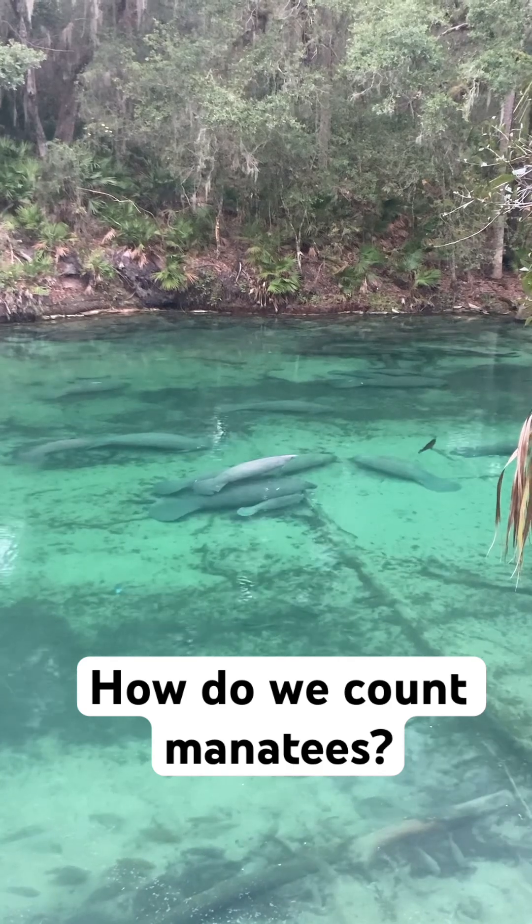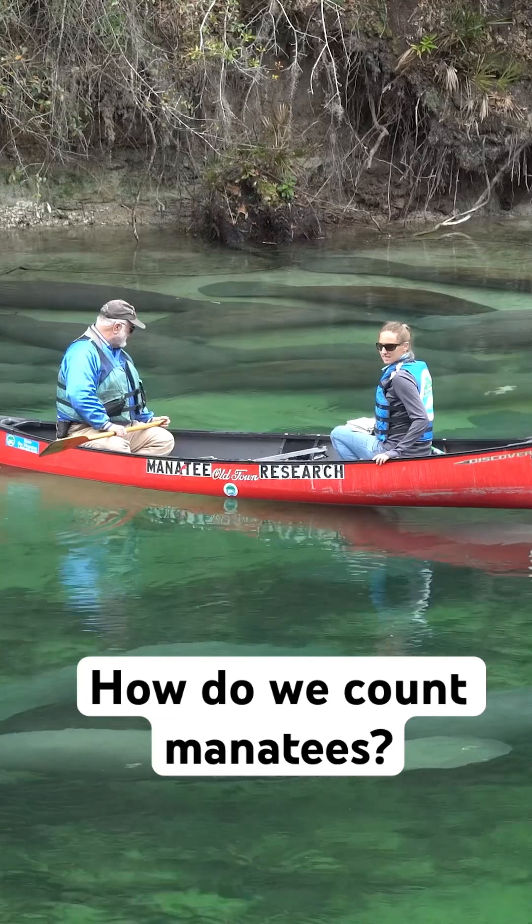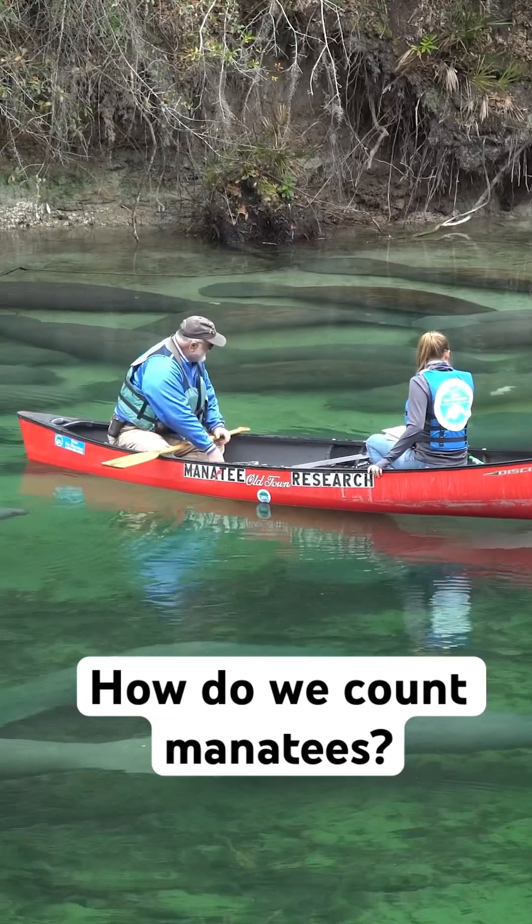In the winter months, when they all come in here, we go out on our research canoe every morning and we paddle up and down the spring run and we literally count the manatees. We don't have an app or anything for that — we count them by hand.